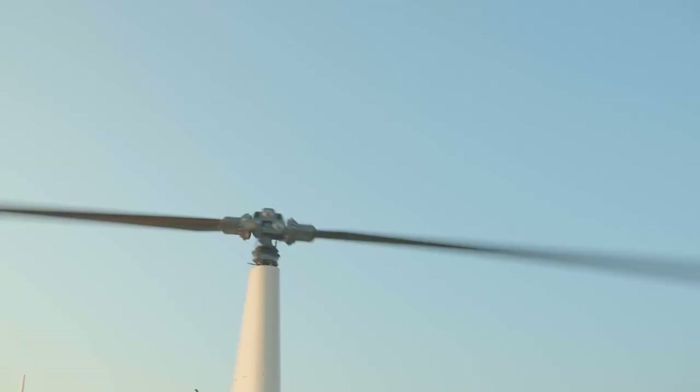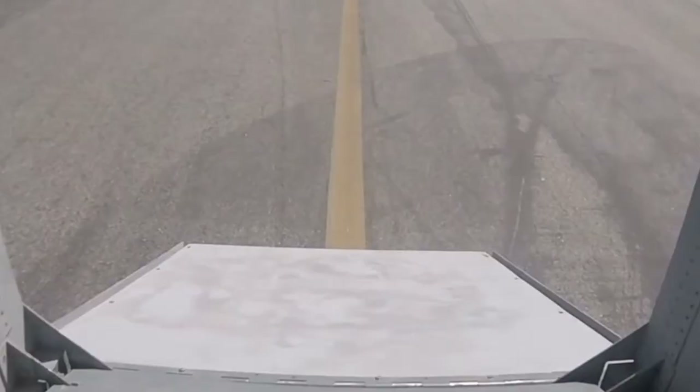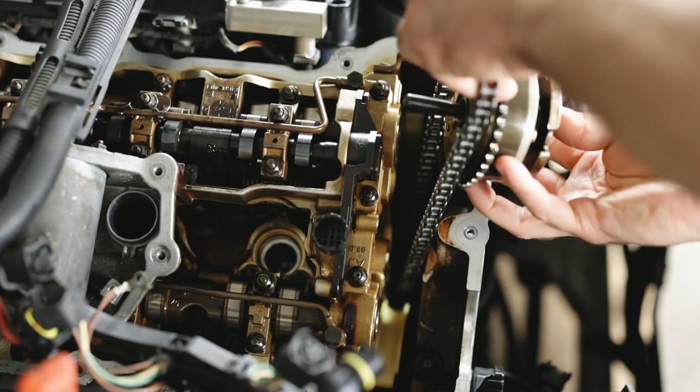With a maximum takeoff weight of 4,400 pounds, Advanced Tactics' Flying Jeep was designed to reach speeds of up to 150 miles per hour and be capable of carrying up to 8 passengers, or 1,600 pounds. To be used on land, the Black Knight included a fully independent ground drivetrain, providing it with off-road driving capabilities.